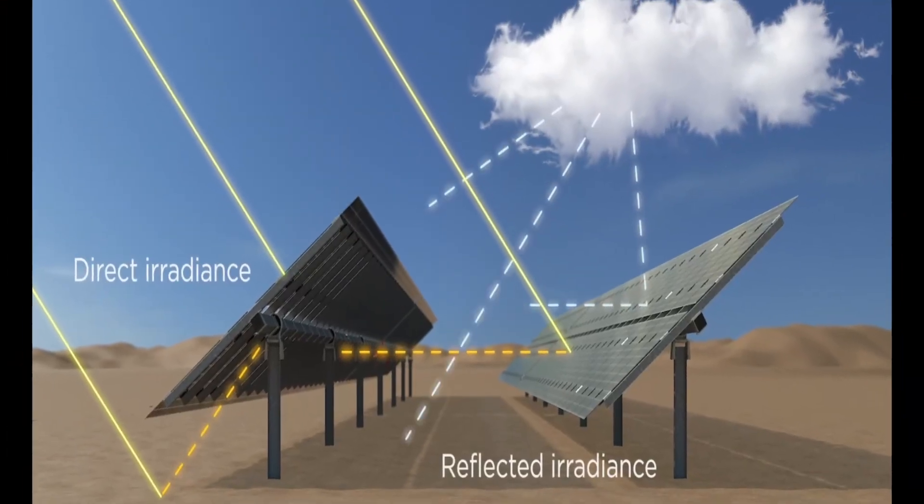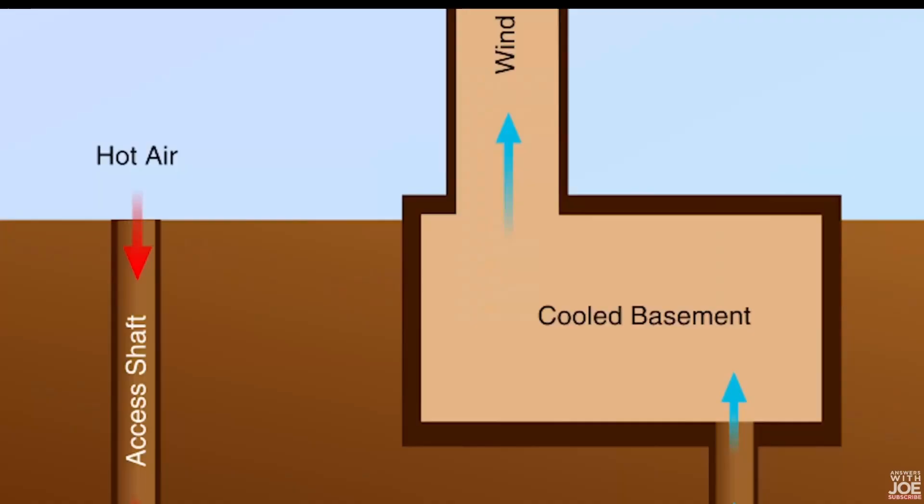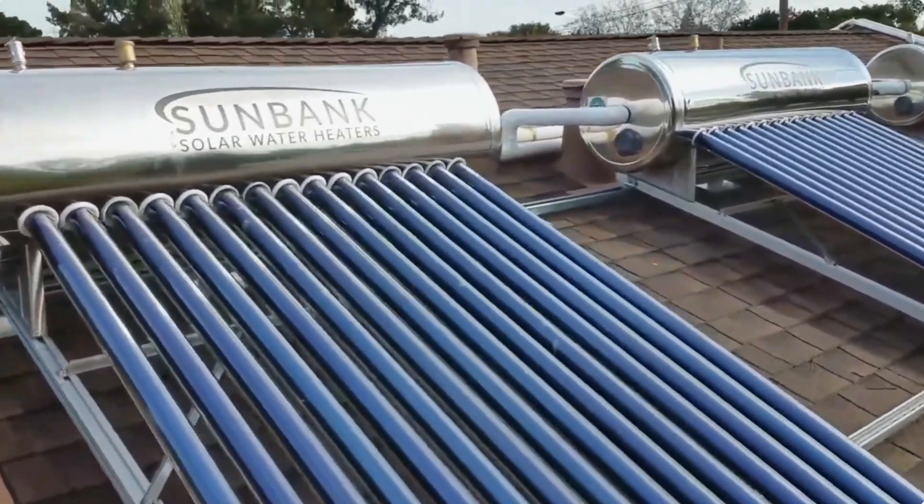Are you ready to embark on a journey of savings and sustainability? Check out these incredible energy-efficient devices that can save you thousands, where cutting-edge technology meets savings like never before.